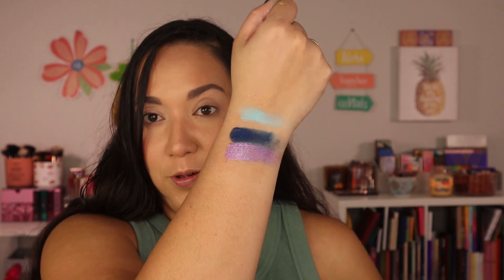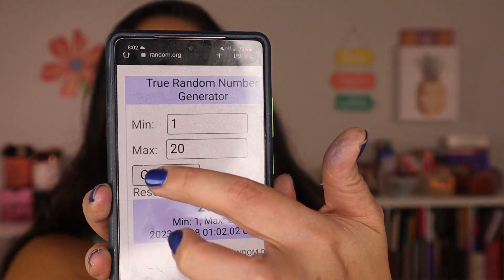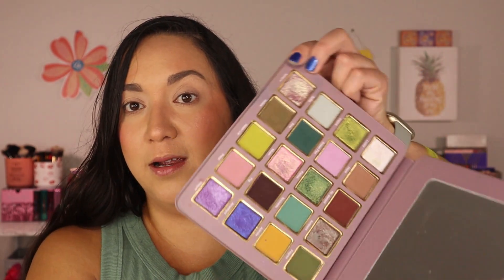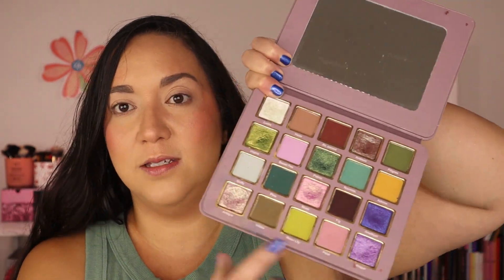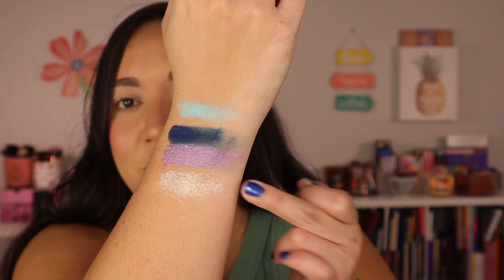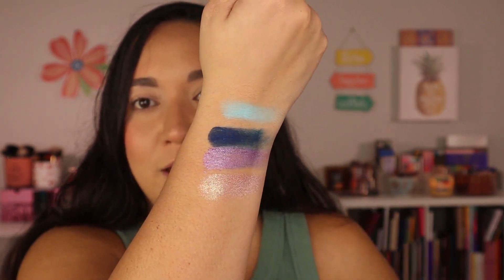We need to generate one more from the Musee palette and we got number 16, which would be this shade right here. We got a light shimmer — it's called Antique. This is going really well.